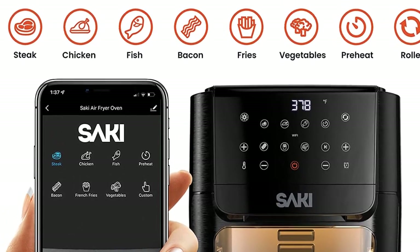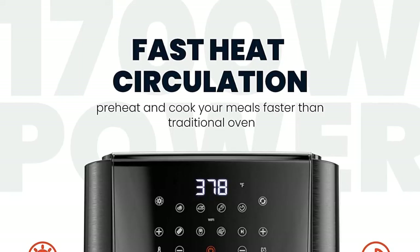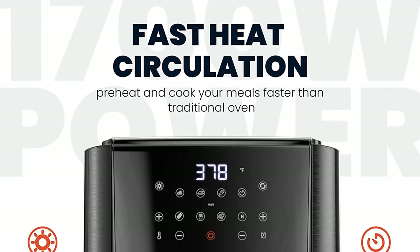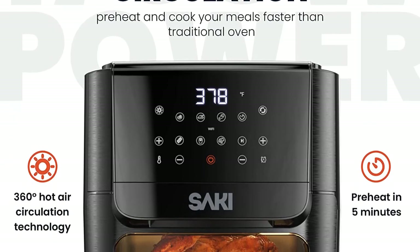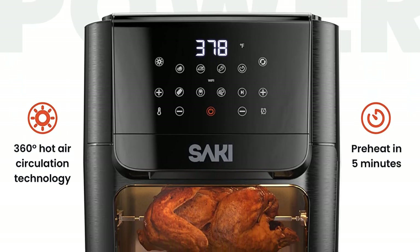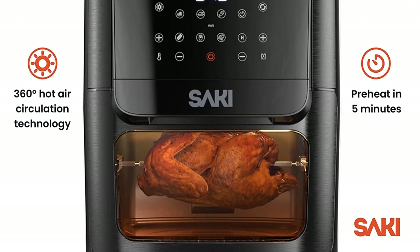The 13-quart large cooking capacity features four rack levels and many functions, thoughtfully designed for large families. It allows you to rotisserie a whole chicken for your loved ones. Thanks to its vertical design, the Sake Air Fryer Oven is a space saver with multi-cooking functions.